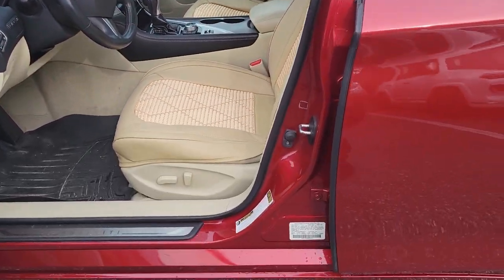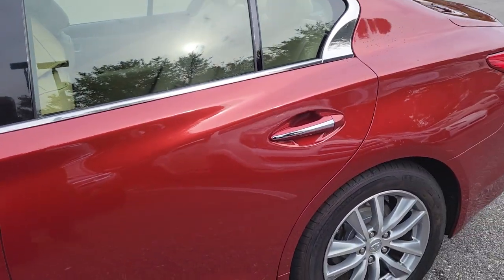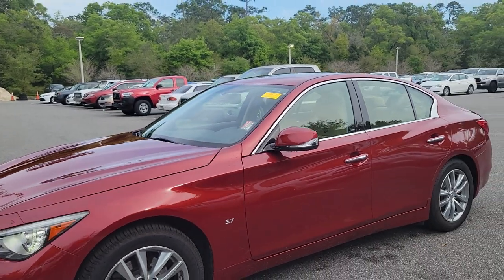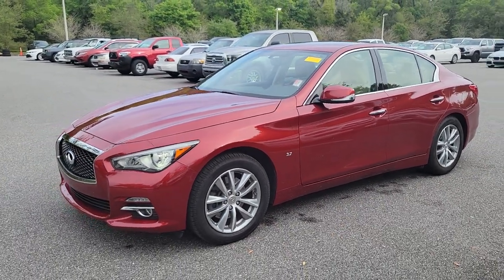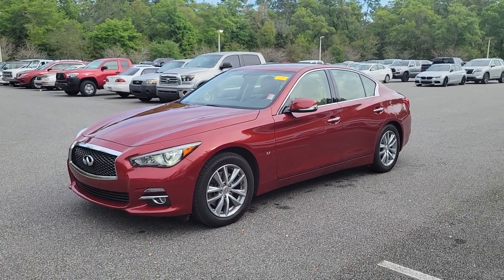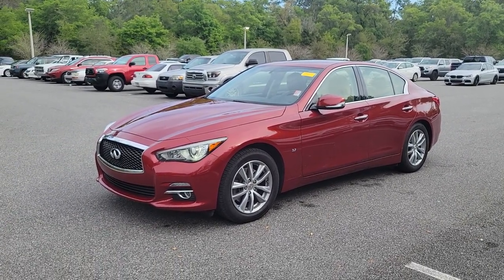My direct contact phone is 407-314-7684. That's Bruce here at Parks Toyota of DeLand, where we make car buying super duper easy.